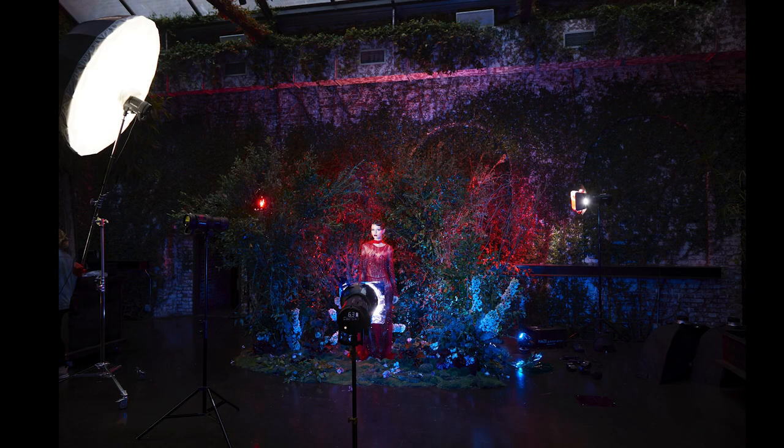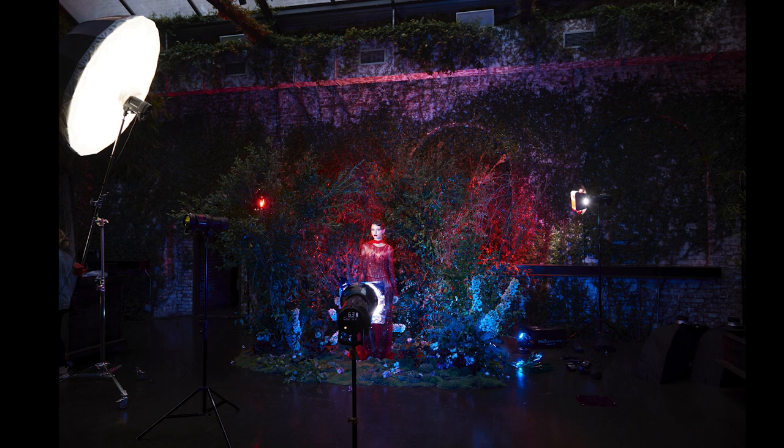The first light I started with is on the far left — that is an extra-large white umbrella with diffusion. This light isn't doing that much in the final image, but fundamentally it's an overall light to the scene to make sure everything gets a little kiss of light. I don't want anything to fall into deep shadow. The top-down light also gives a more cinematic look.